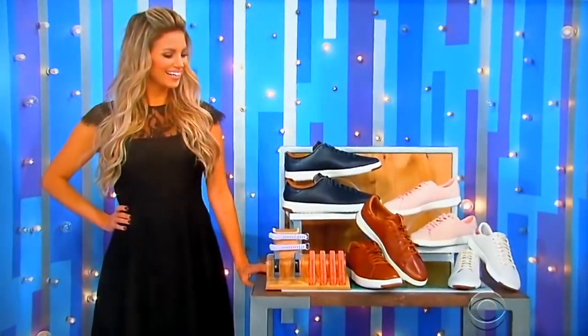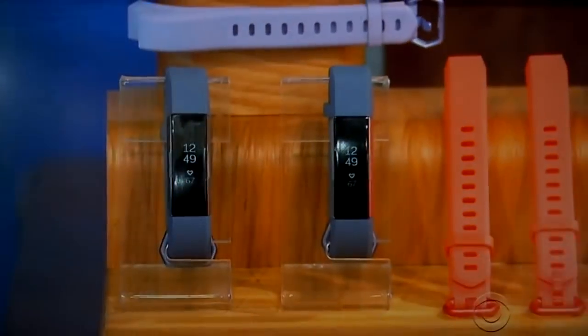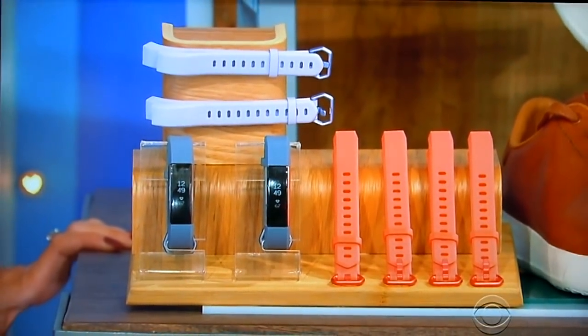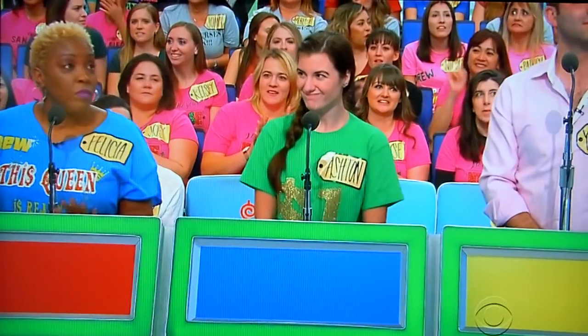This stylish leather package from Cole Hahn includes two pairs of tennis sneakers for him and two for her. Reach your health goals with these stylish slim fit trackers featuring continuous heart rate and sleep tracking — four sport two leather interchangeable bands included. Ashton, you're first, what do you say?